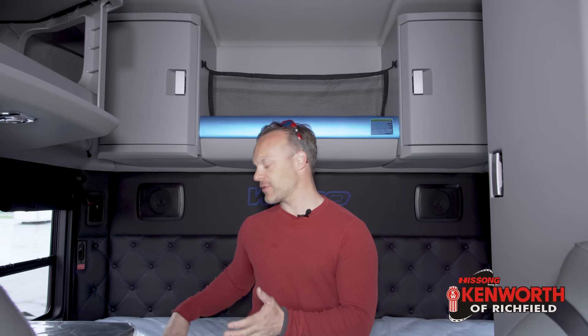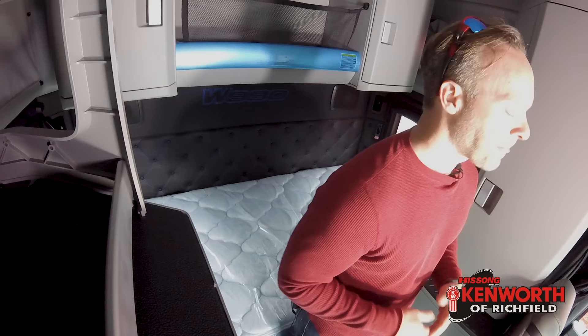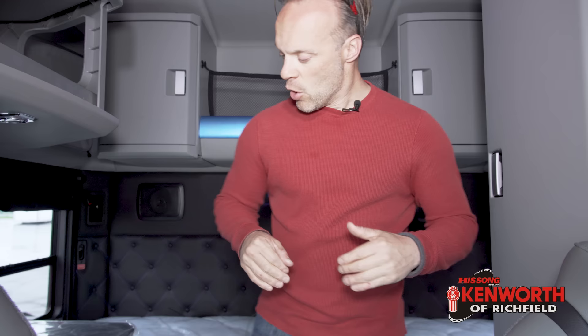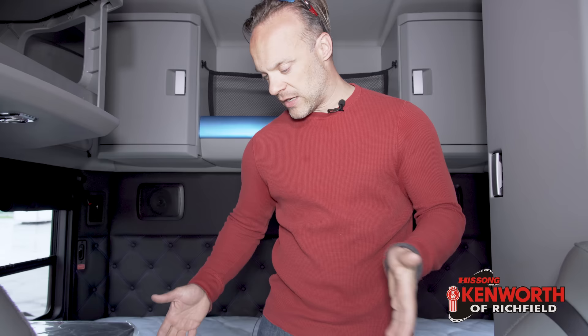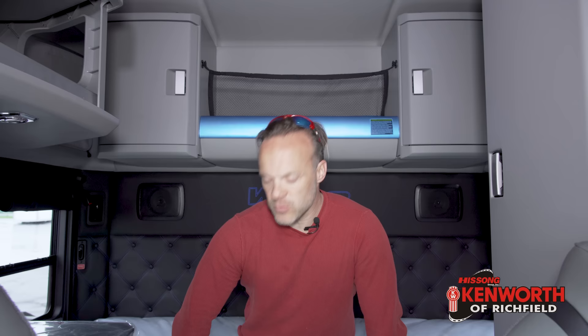That brings us over to the W990 now. This interior is very different. It's a very different interior — set up very differently. As you notice, I'm sitting down on the bed, because there is much less distance between the back of the seat and the bed. This is the 76 inch sleeper in this truck — so there's 10 less inches of sleeper room. There's not a ton of open floor space, and I can't get down and do push-ups or sit-ups. So that is one point there.